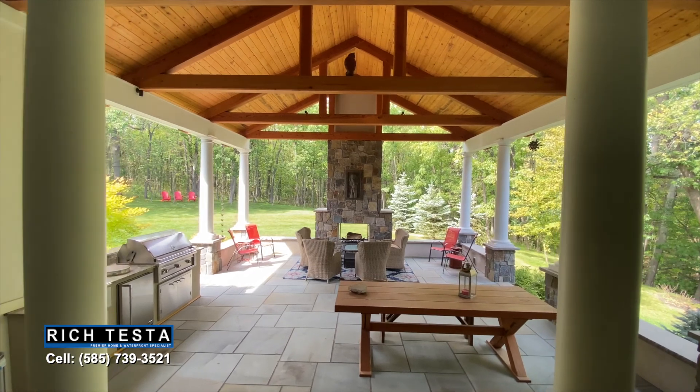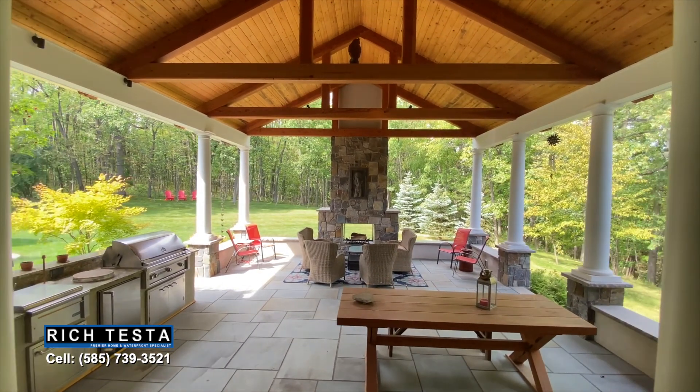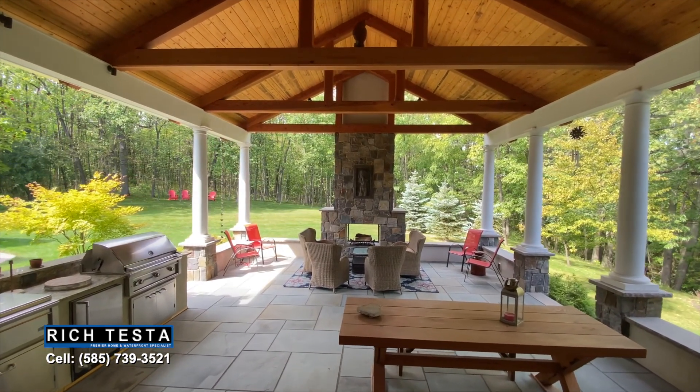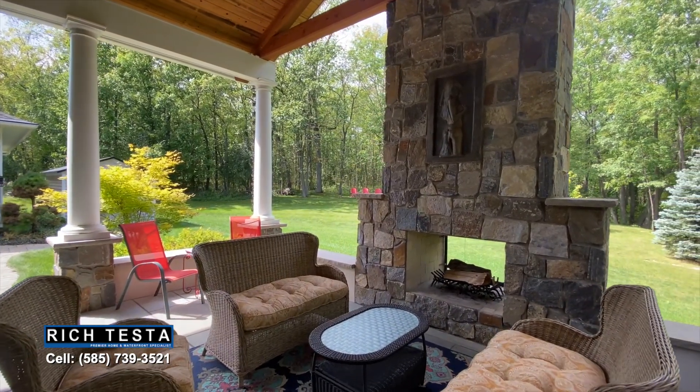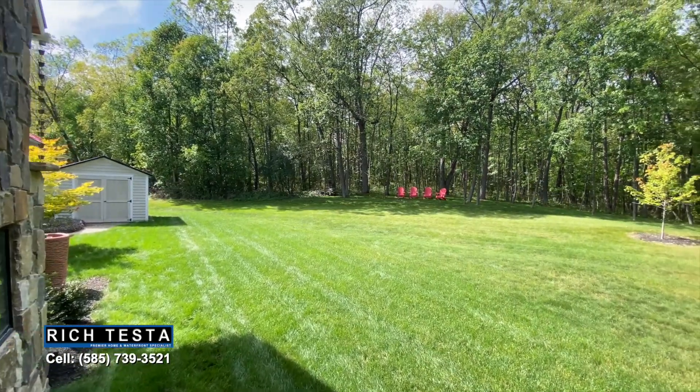This is the ultimate entertainer's dream with a beam cathedral ceiling outdoor living space, featuring a granite kitchen area, iconic columns, slate floors, and an American granite stone fireplace — all with peace and quiet overlooking the four-acre nature setting.